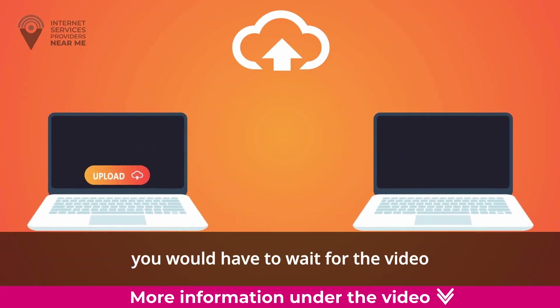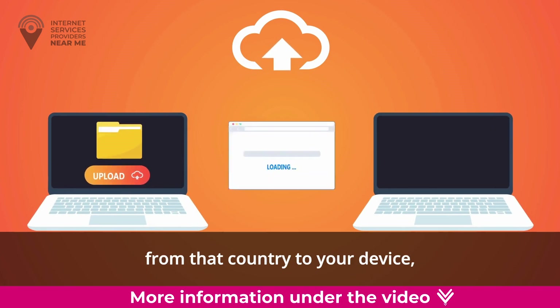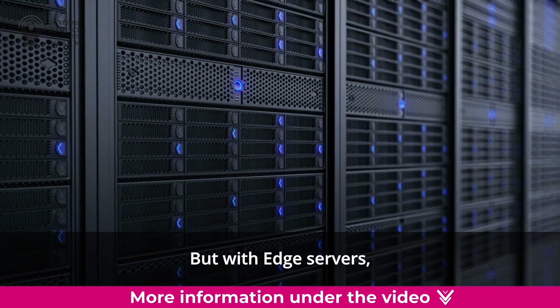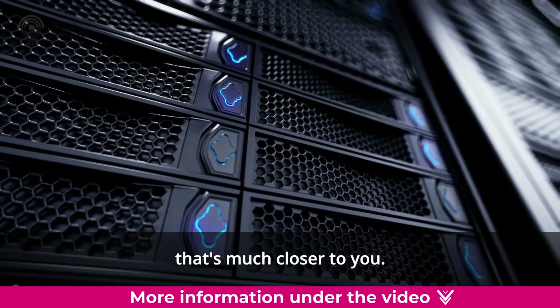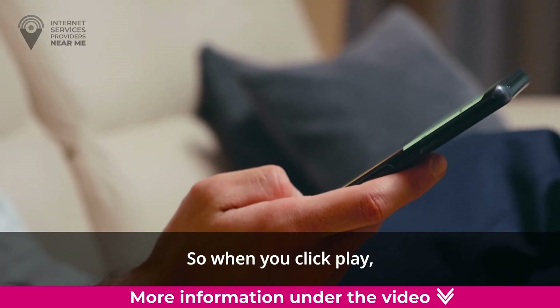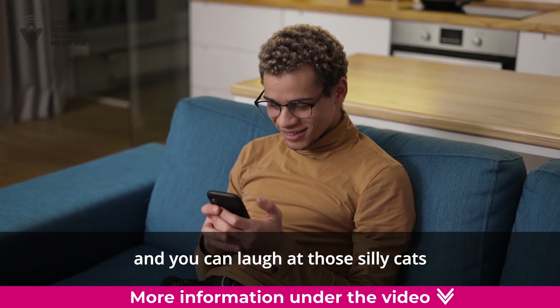Without edge servers, you would have to wait for the video to travel all the way from that country to your device, which could take a while. But with edge servers, a copy of the video is stored in a server that's much closer to you, so when you click play the video starts right away and you can laugh at those silly cats in no time.